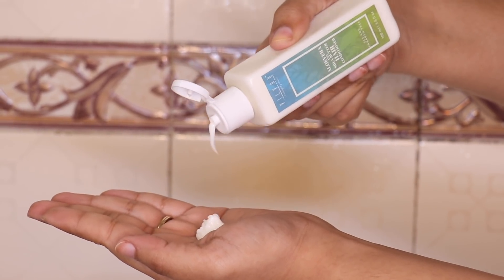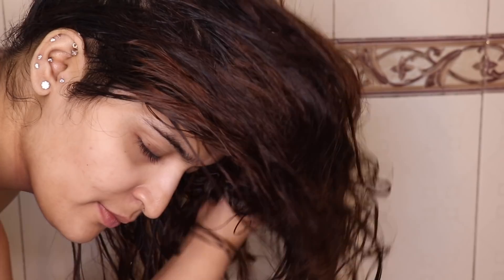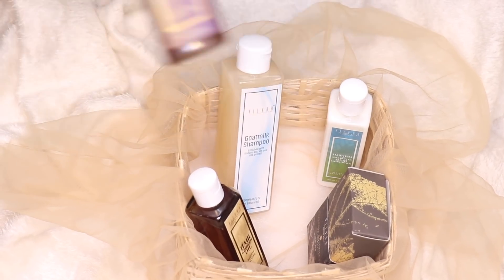Then I'm going to take the aloe vera and shea butter conditioner — this is SLS and paraben free too. I'm just going to apply it on my mid-lengths and ends, scrunch it through my hair, and leave it on for five minutes before washing it off. While I'm waiting for my conditioner to sit in, I'm going to use the goat milk body wash.